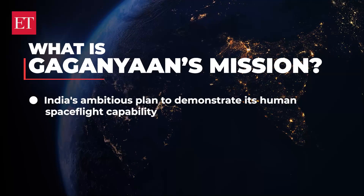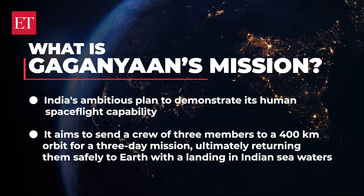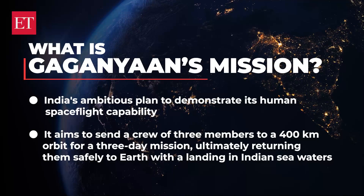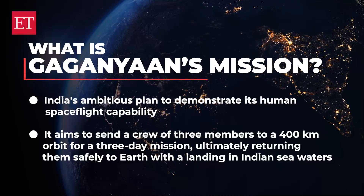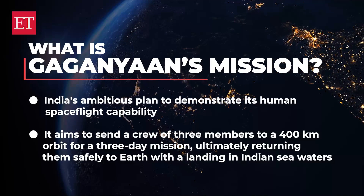To start off, what is the Gaganyaan mission? Gaganyaan is India's ambitious plan to demonstrate its human spaceflight capability. It aims to send a crew of three members to a 400-kilometer orbit for a three-day mission, ultimately returning them safely to Earth with landing in Indian sea waters.